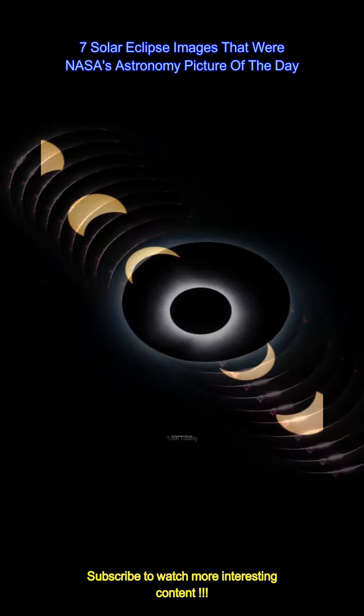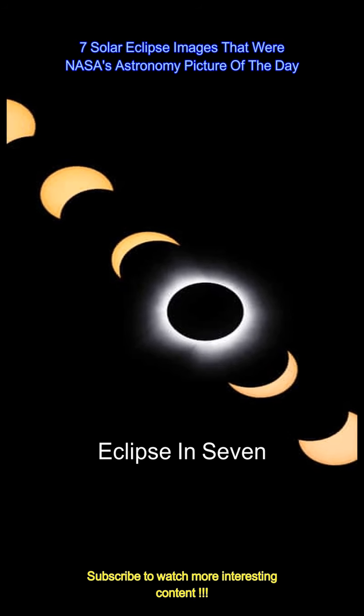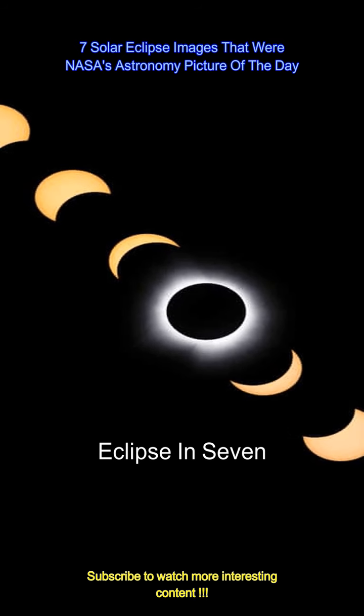The image series depicts the progress of the solar eclipse on April 8, 2024, which lasted about 3 minutes and 26 seconds. Photo Credits: Shia Fengtan.